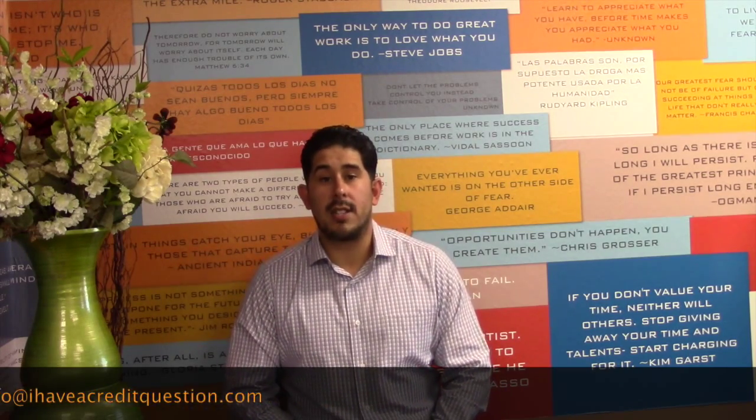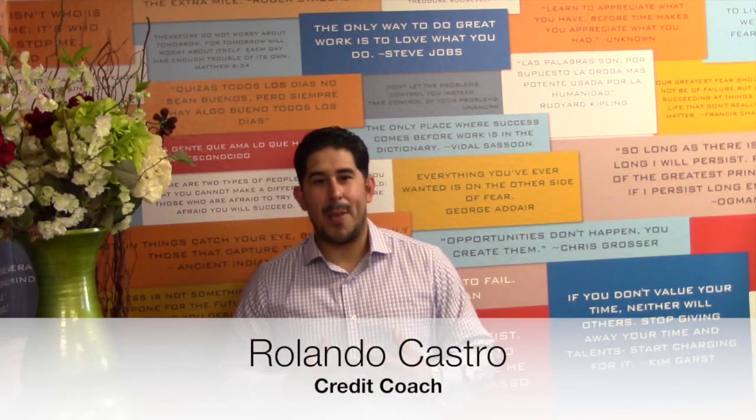If you have any credit questions, please email me at info@IHaveACreditQuestion.com. My goal is to help you understand and master your credit. This is Roland, your credit coach, Credit Education Mastery. Have a great day. Thank you very much.